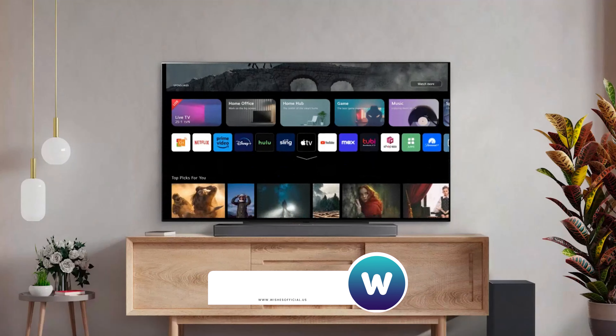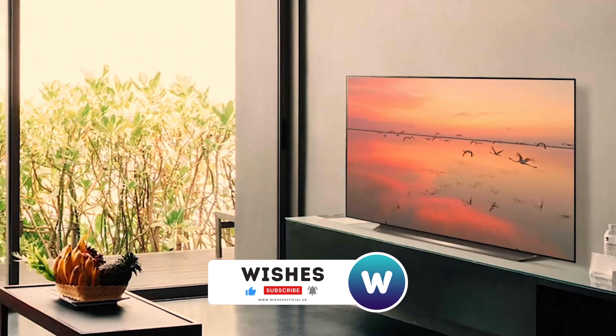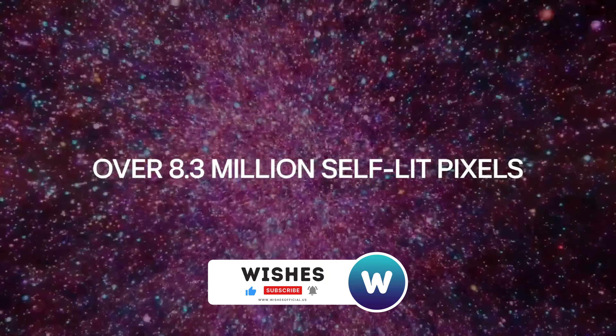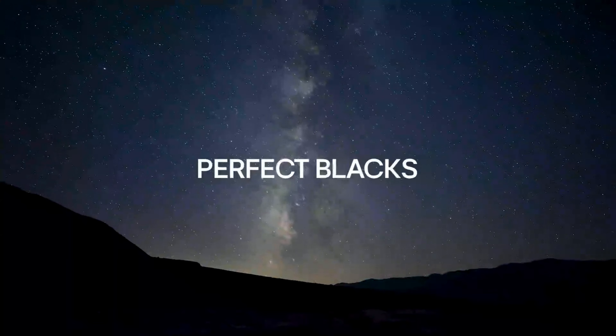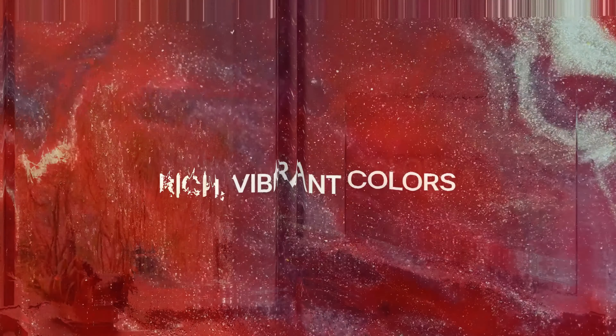However, why does it rank second? The higher price is a significant factor, and in our opinion, QD-OLED seems more promising than LG's third-gen OLED panels. While the G3 offers much for fans of LG OLED TVs, it currently holds the number 2 spot.